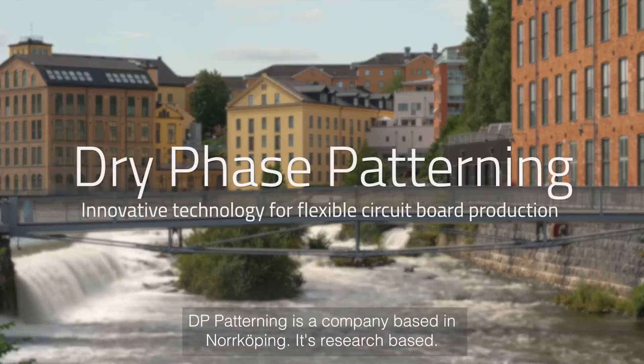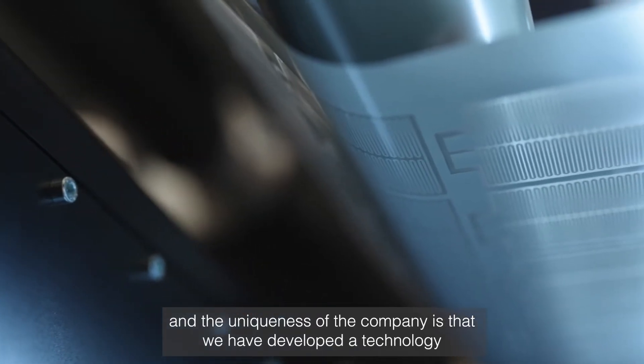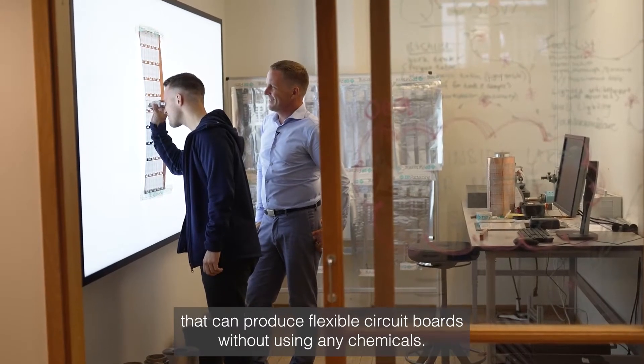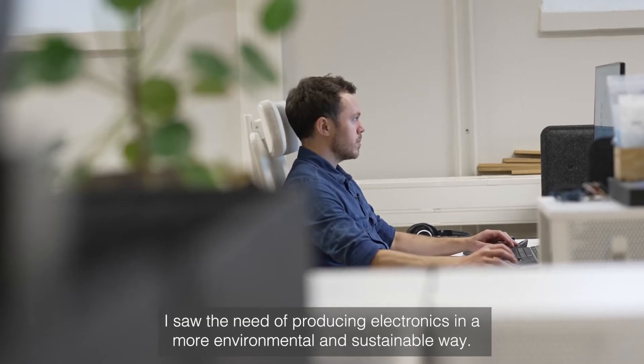DP Patterning is a company based in Norrköping. It's research based, and the uniqueness of the company is that we have developed a technology that can produce flexible circuit boards without using any chemicals. I developed the technology in 2001 when I was working at the research institute called RISE. I saw the need of producing electronics in a more environmental and sustainable way.